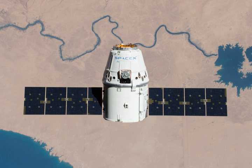Dragon was moved to its release position by Canadarm II, but poor sea conditions forced a delay to the following day. On 3 July at 6:41 UTC, crew members commanded Canadarm II to release Dragon, and soon after the spacecraft began a series of thruster firings to move it away from the station.